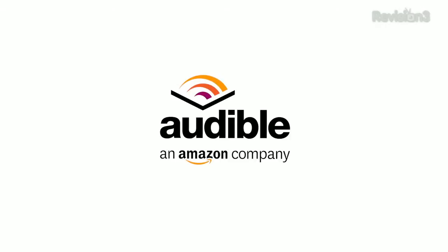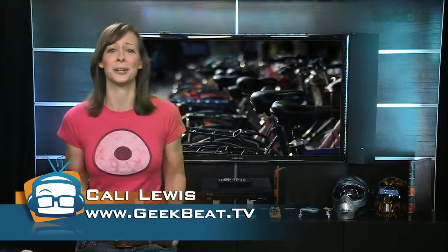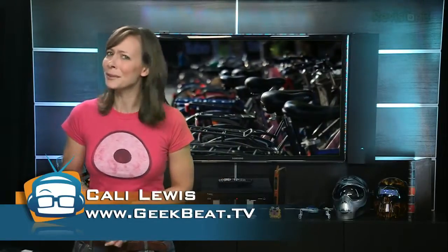This episode of GeekBeatTV is brought to you by Audible. So I'm all about bike riding, but I live in the pickup driving capital of the world, Dallas, which pretty much means I'm laying my life on the line when I opt for handlebars instead of the steering wheel. Fortunately, there's a ridiculous amount of technology for two-wheelers to choose from. Here are some tech gadgets to help you share the road with road hogs and survive.